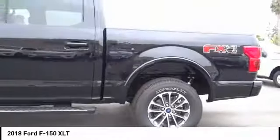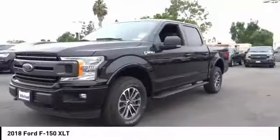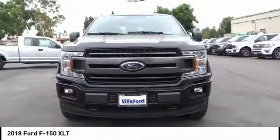Traction control, dual airbags, air conditioning, alloy wheels, power steering, four-wheel disc brakes, center armrest, CD player, power windows, fog lights.